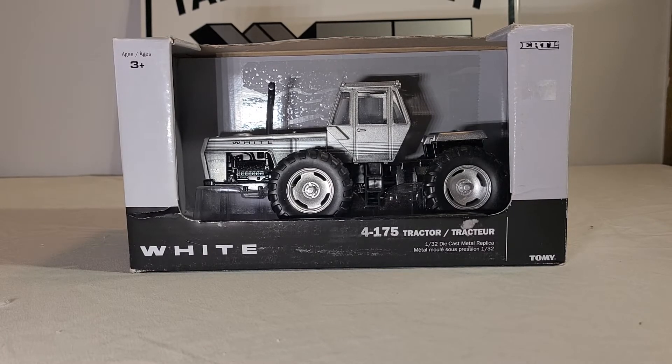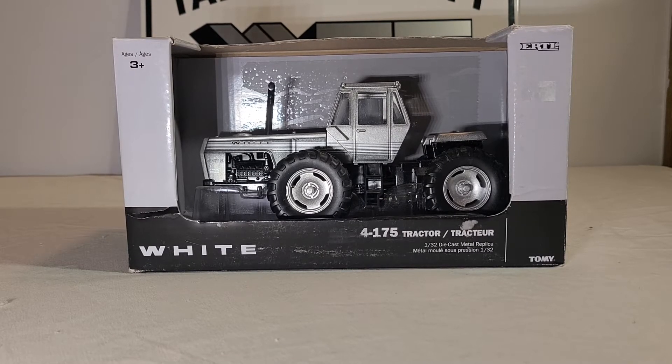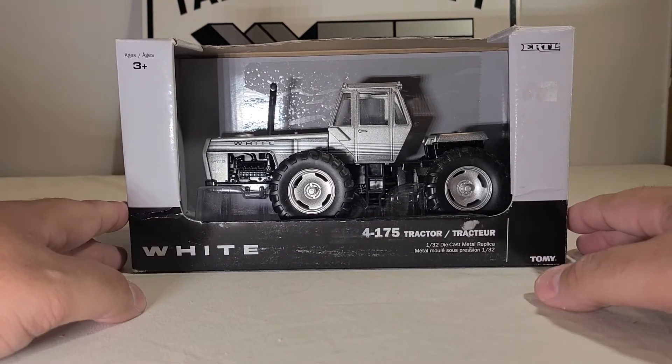This is an early White model. They made a 4175; the 4180 was their big one, and they also had a 4-210, 4-220, 4-280, and several other models. I believe this was one of the smaller ones — it has a V8 Cat motor, I believe a 3208 Cat, though I'm not a hundred percent sure on that.